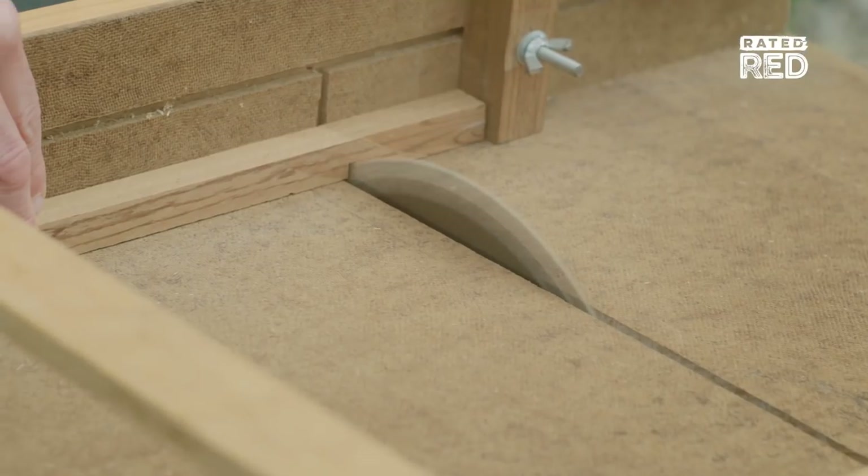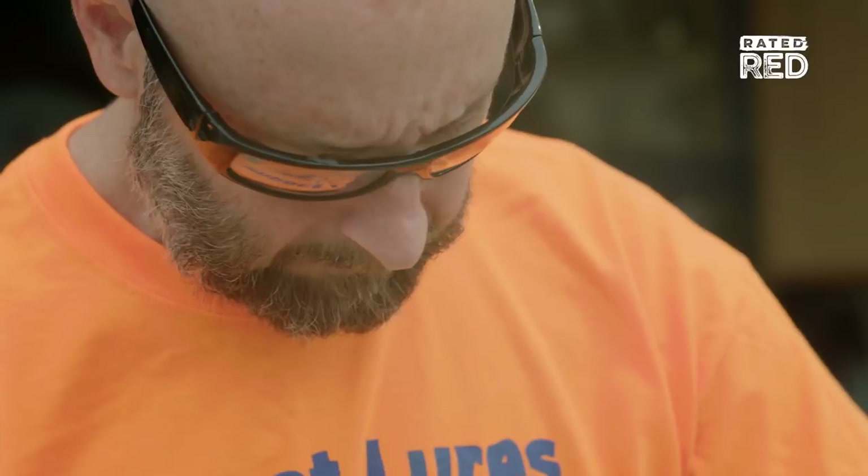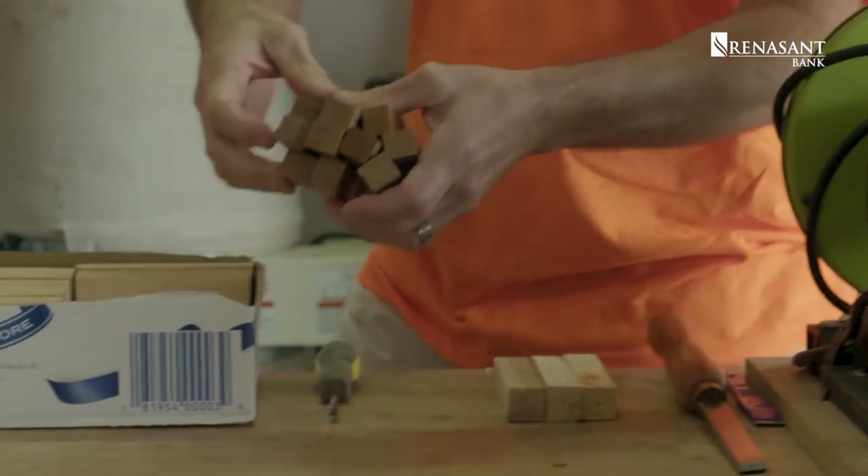From that point on I got my first table saw and just worked on it more and more. I learned some of the skills of woodworking — how things were laminated and put together.